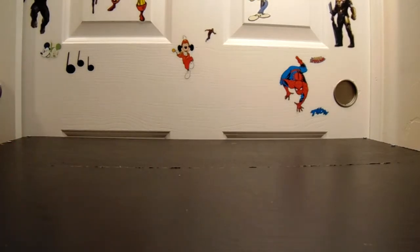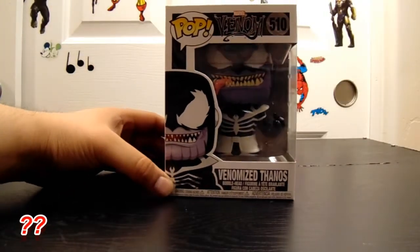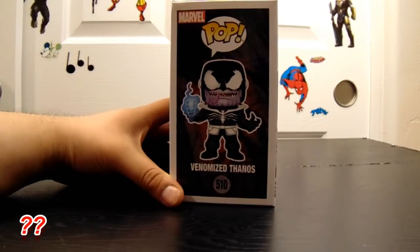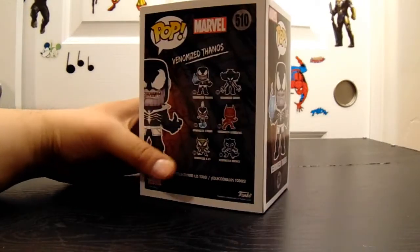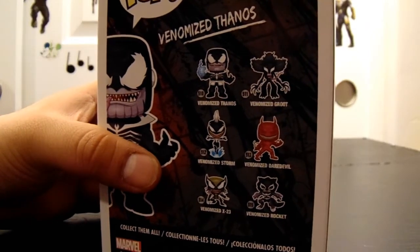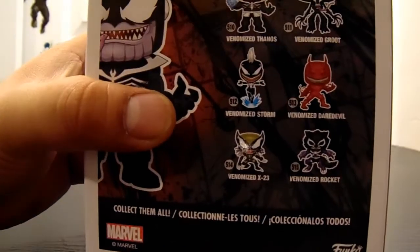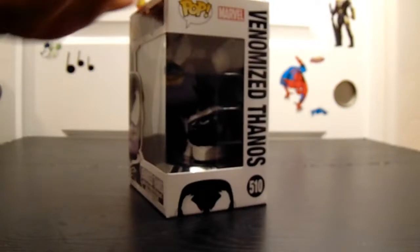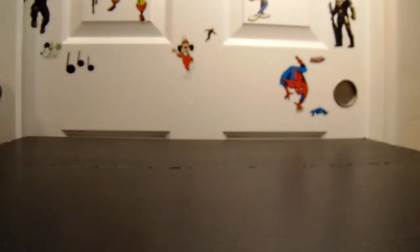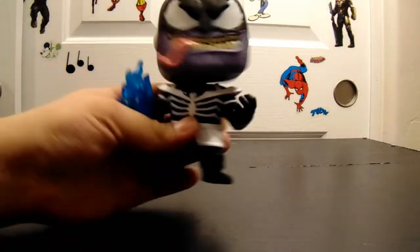The first one we got is a Venom Pop, but it's Venomized Thanos. We actually went to Walmart and found a couple of different ones today. There's a Venomized Groot, Daredevil, Venomized X23, Wolverine — that Storm looks creamy. These are coming out in waves, kind of like everything else.